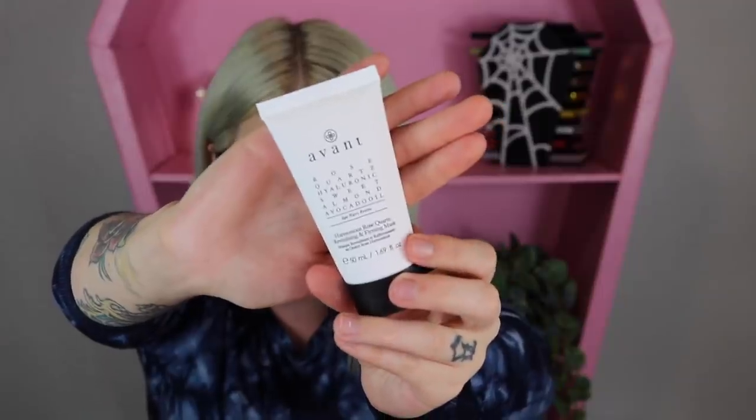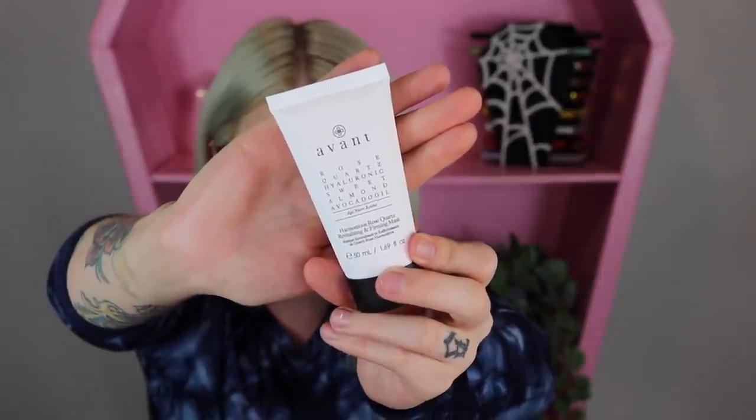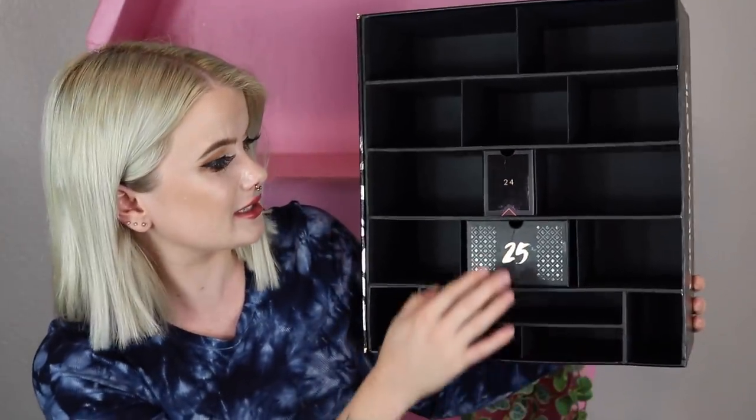Item number twenty-three — they brought back the big guns! This is the Avant Skincare Harmonious Rose Quartz Vitalizing and Firming Mask. I recognize this one because they put Avant in last year's calendar too — though I think they put two of them in there. This is a different variation, and it is a full size. It is so expensive — it's 97 dollars on their website.